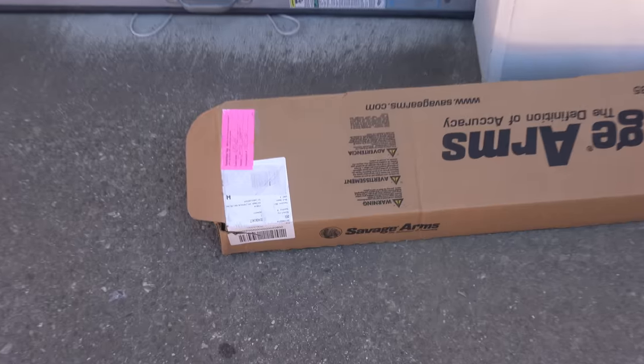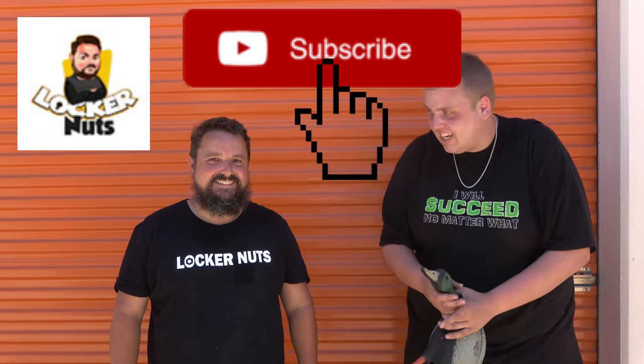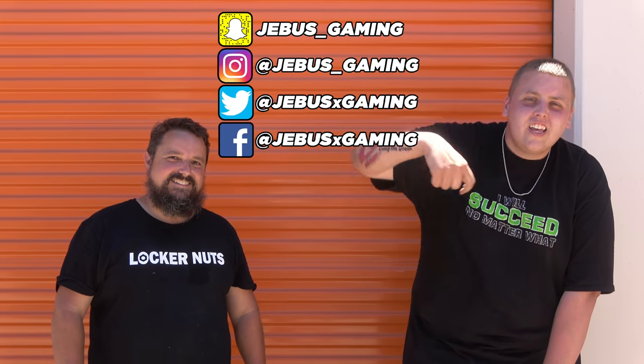All you guys have been wondering what's in the rifle box. Look down there — Savage Arms rifle box. Is it a rifle? Is it a shotgun? We have no idea, and unfortunately you're not going to find out here. If you want to know what's in the box, you're going to have to head over to Locker Nuts' channel to see. Remember, this was only half of the unit — the other half has that rifle, maybe shotgun, maybe assault rifle, who knows. Thank you guys so much for watching. If you enjoyed the video, leave it a big thumbs up, hit subscribe, and follow us on social media. Until next time, duck out.